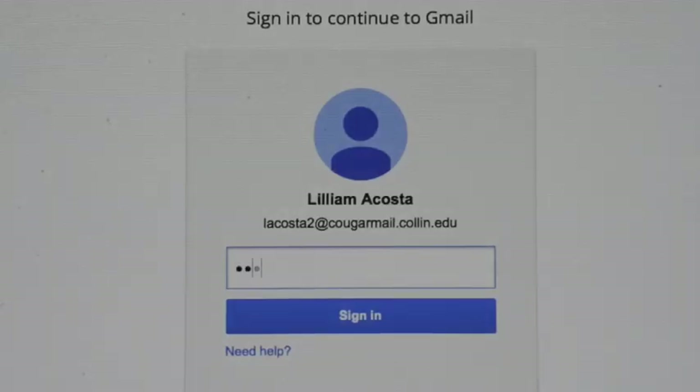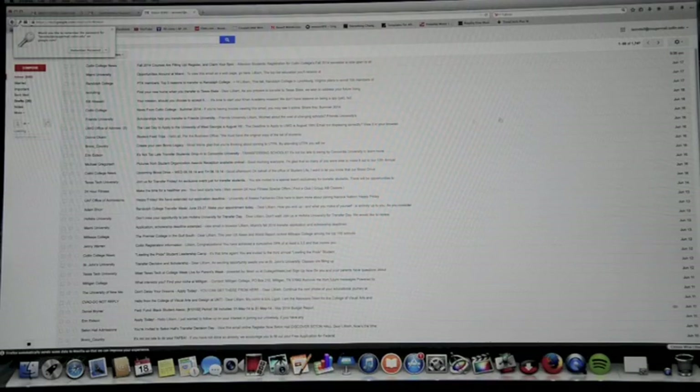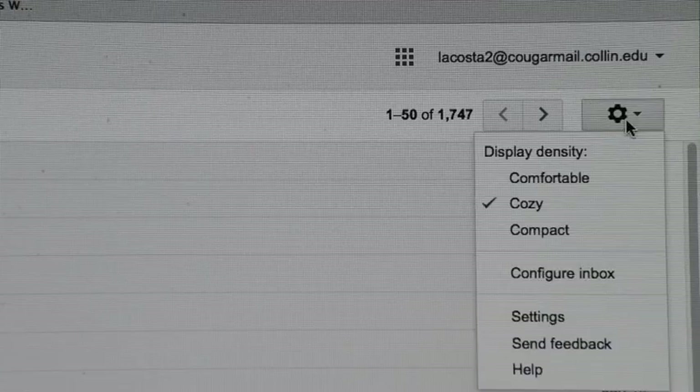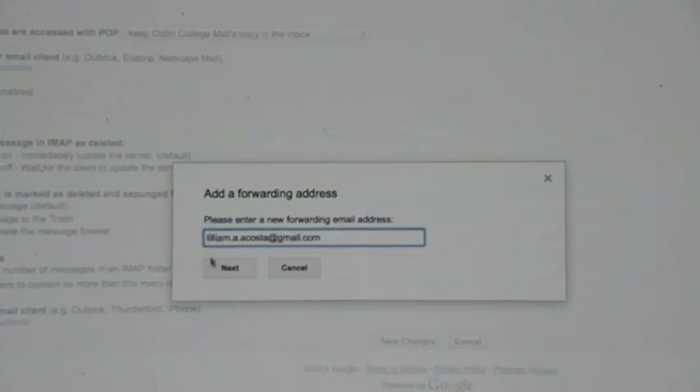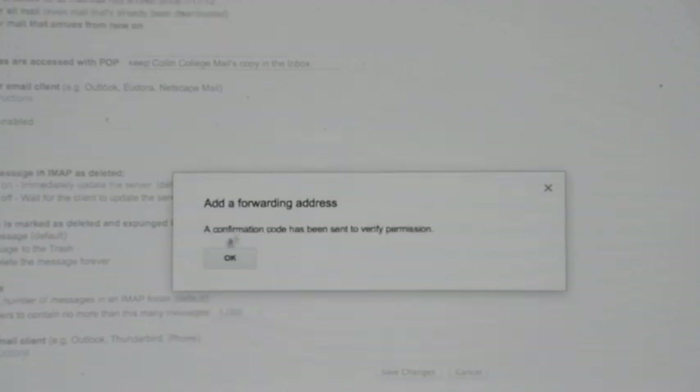After logging into cougarmail.collin.edu and typing in your username and password, you will need to click on the gear that is located on the top right corner of your screen and select Settings. Here, you will select the Forwarding and POP/IMAP tab and then add a forwarding address where you will type in the personal email you would like Cougar Mail messages to be forwarded to.